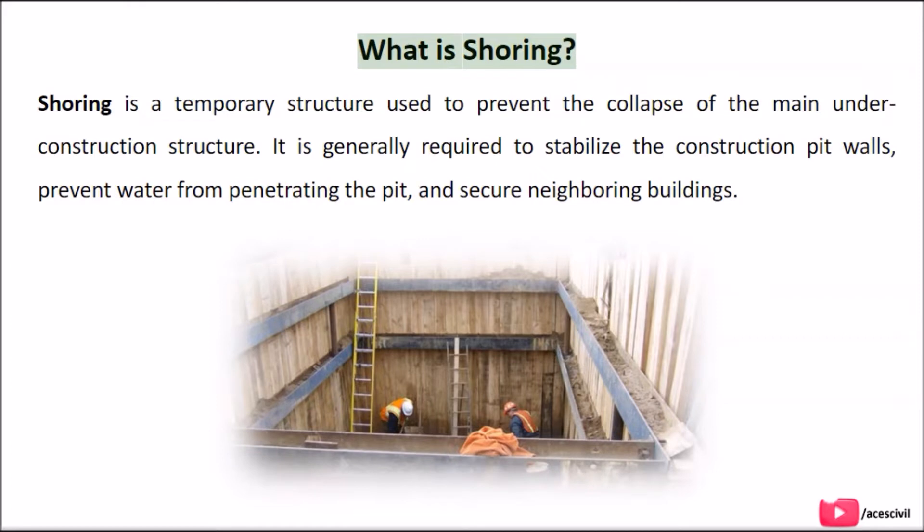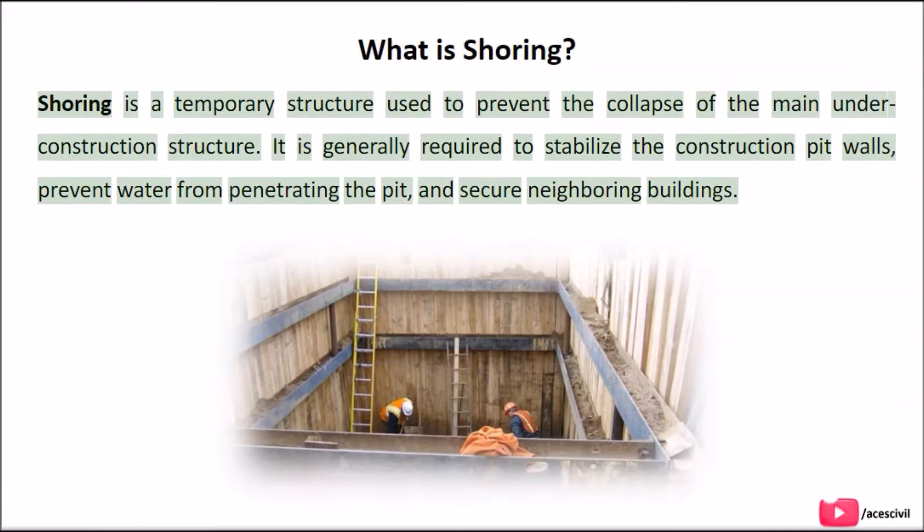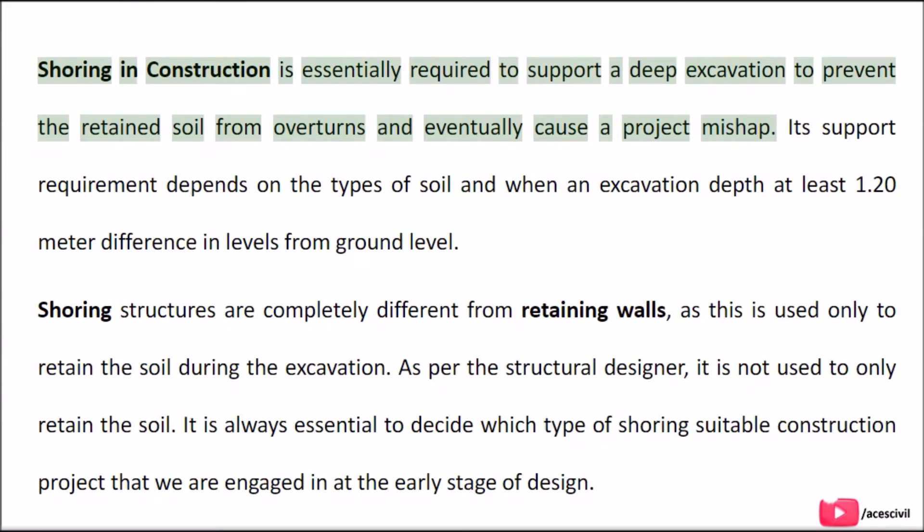Shoring is a temporary structure used to prevent the collapse of the main under-construction structure. It is generally required to stabilize the construction pit walls, prevent water from penetrating the pit, and secure neighboring buildings. Shoring in construction is essentially required to support a deep excavation to prevent the retained soil from overturning and eventually cause a project mishap.